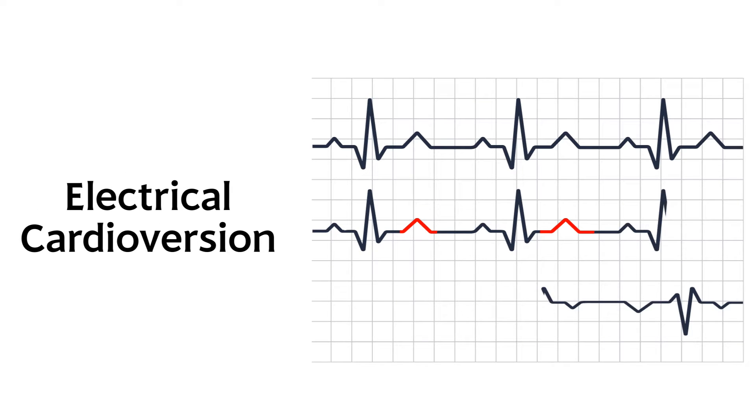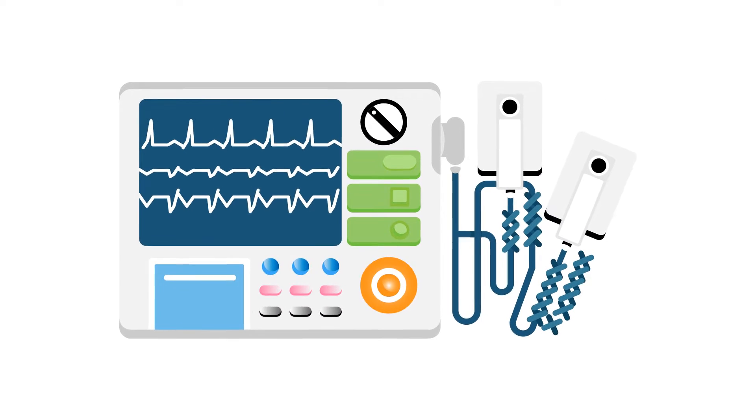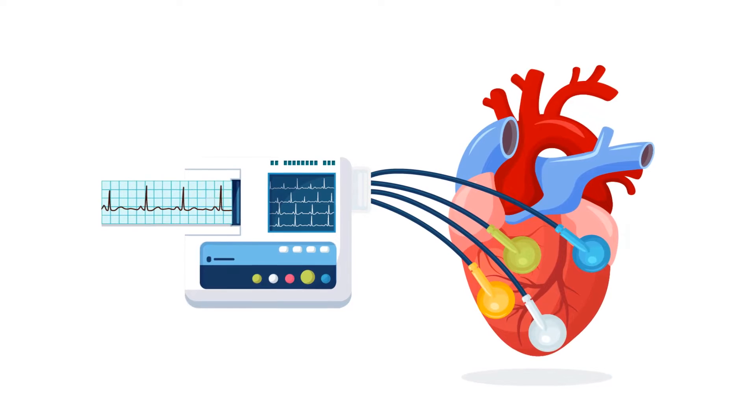Electrical cardioversion is a procedure that reduces afib symptoms. You may be recommended an electrical cardioversion if medications don't adequately reduce your afib symptoms. During the procedure, an electrical current shocks the heart back into normal rhythm, using special pads